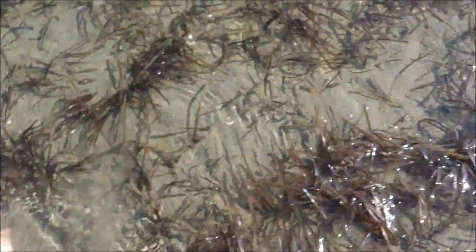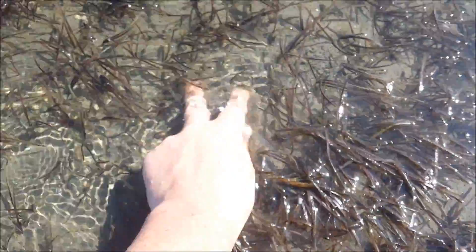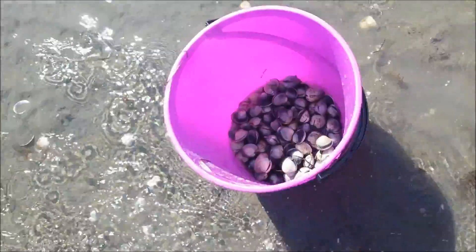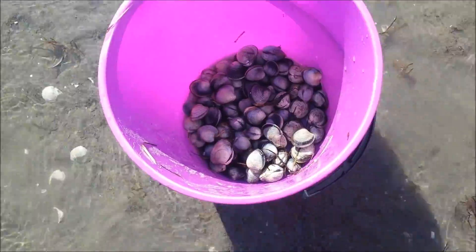I find a lot of people go for the clear bits of sand. But what you do is you actually go for the sand in the grass — that's where you get the bigger cockles. Look at that, a bunch of cockles already.